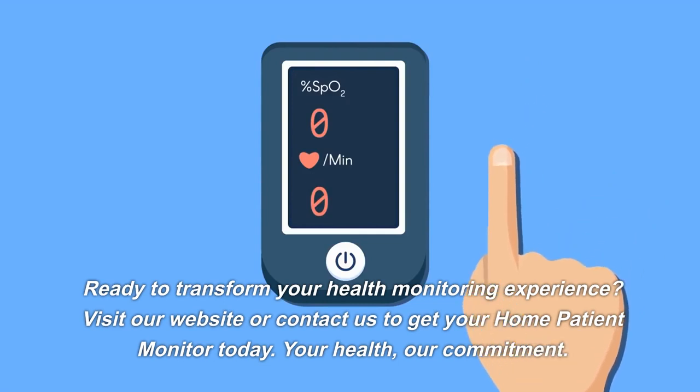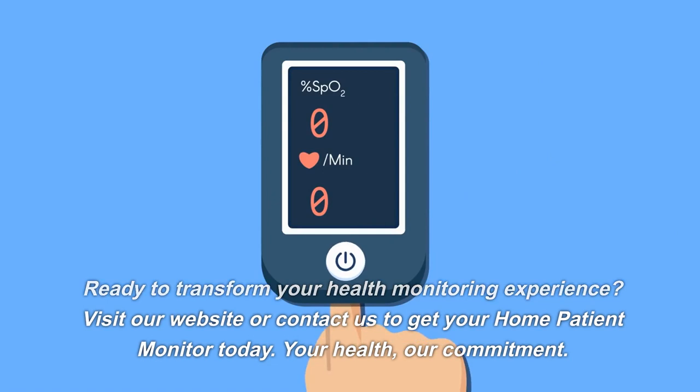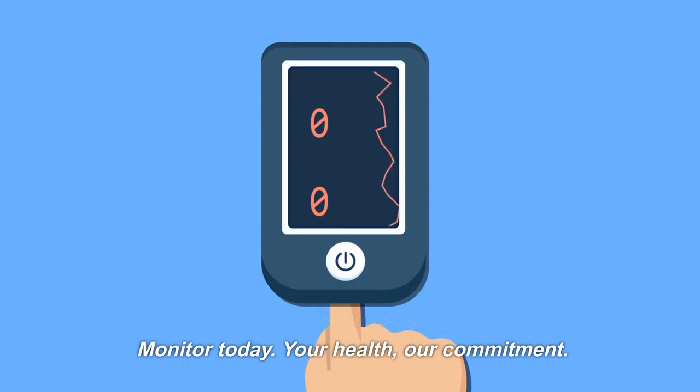Ready to transform your health monitoring experience? Visit our website or contact us to get your home patient monitor today. Your health, our commitment.